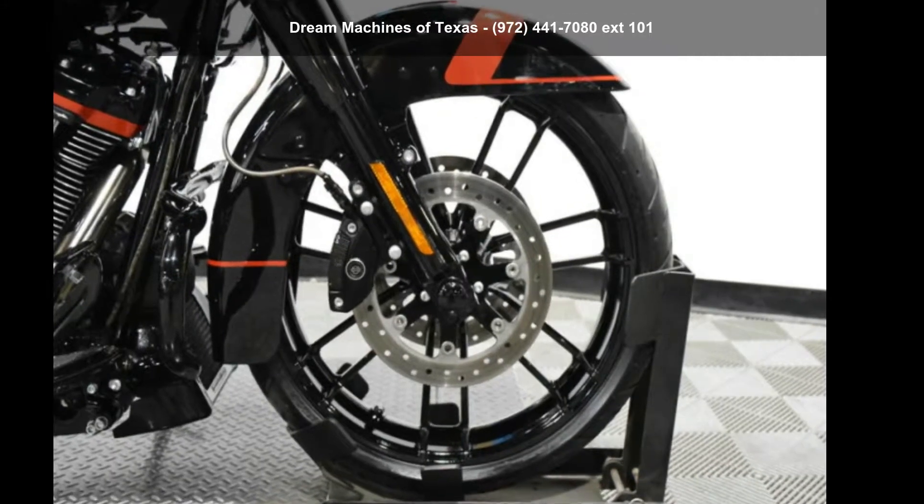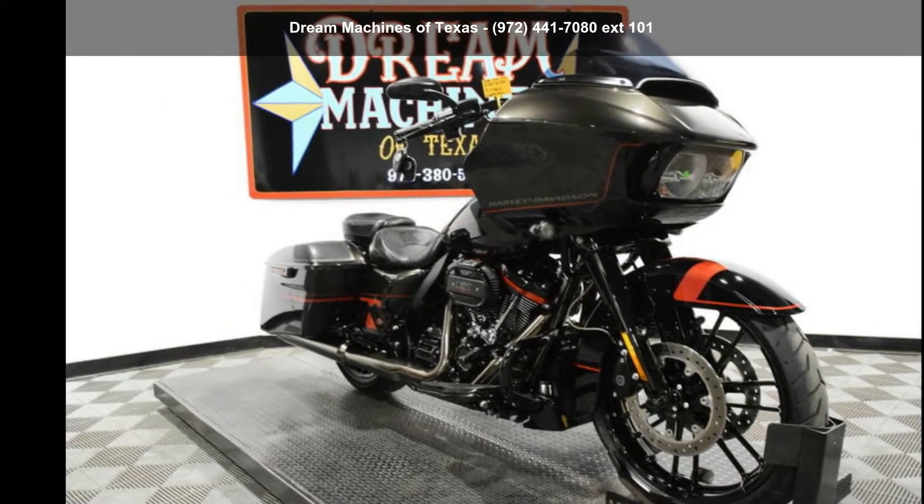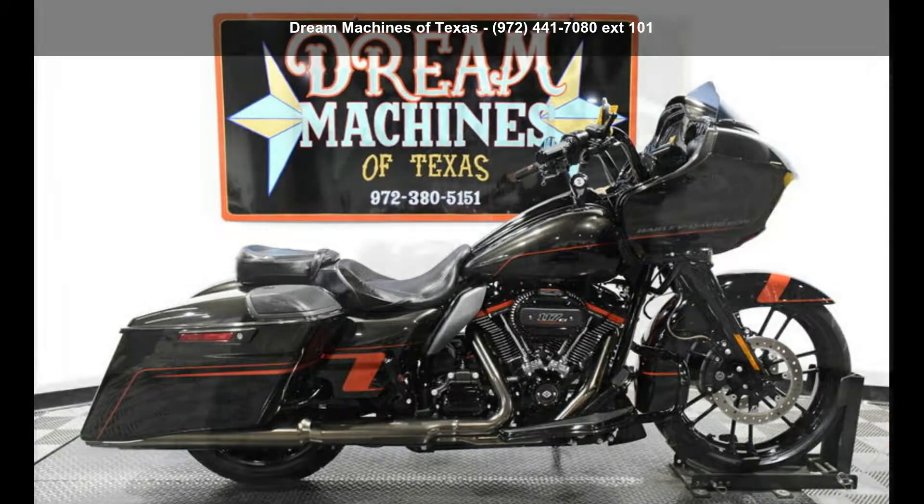Imagine yourself on this Harley-Davidson 2018 FLTRX SE Screamin' Eagle Road Glide CVO. If you are looking for a great motorcycle, this one could be yours today.